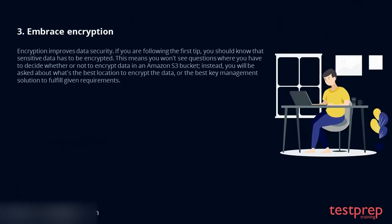Tip 3: Embrace encryption. Remember, encryption improves data security. If you are following the first tip, you should know that sensitive data has to be encrypted. This means you won't see questions where you have to decide whether or not to encrypt data in an Amazon S3 bucket; instead you will be asked about the best location to encrypt the data, or the best key management solution to fulfill given requirements.